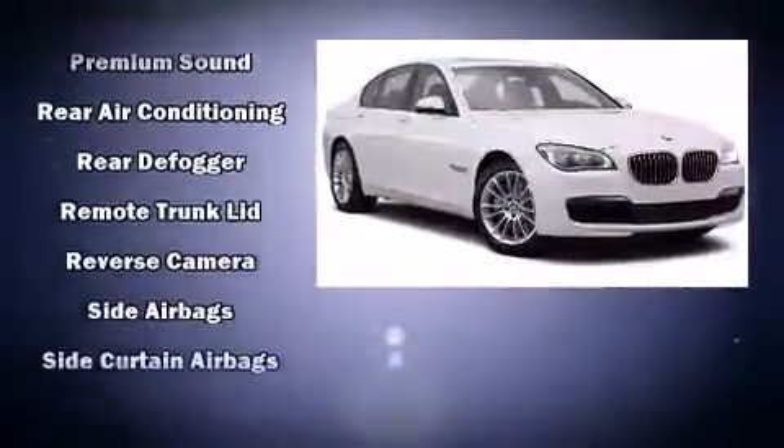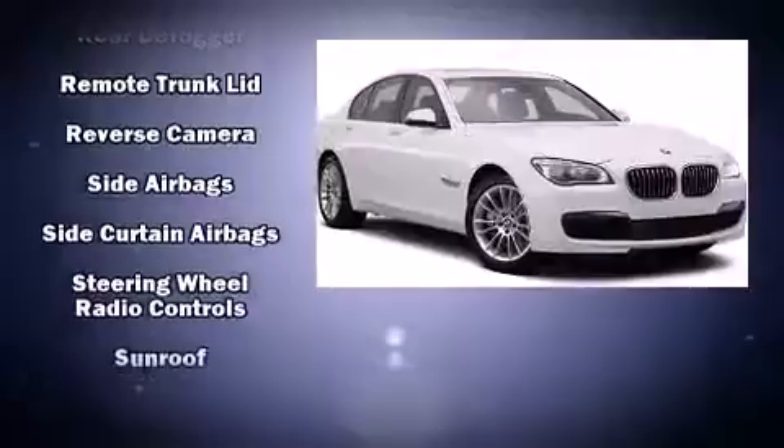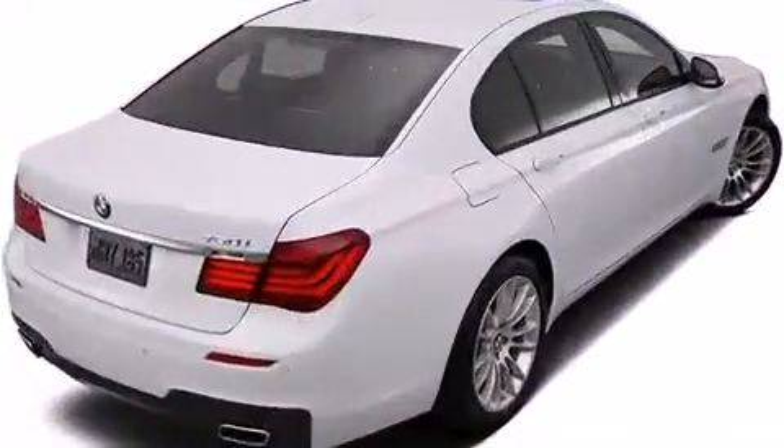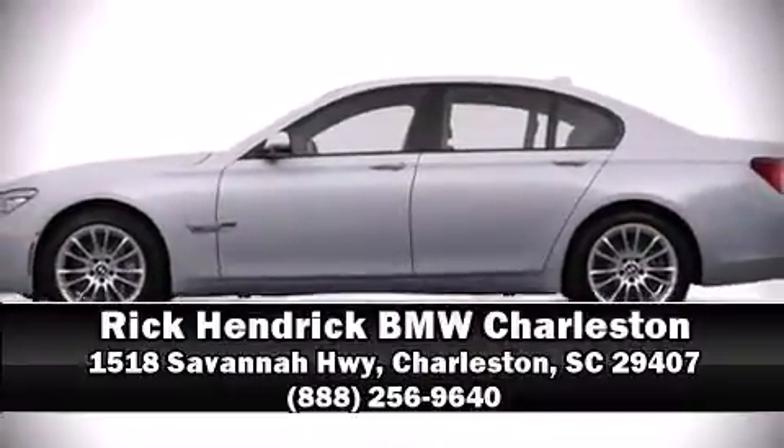Safety and maximum capability are assured via self-leveling rear suspension, which maintains optimal driving geometry with ABS. Please don't hesitate to give us a call.